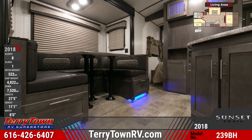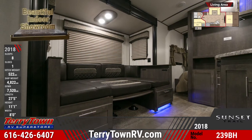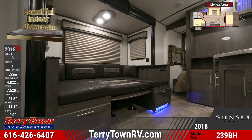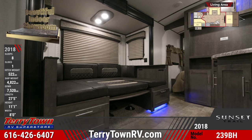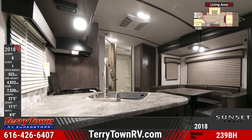A roomy U-dinette converts into a hide-a-bed, and throughout are designer privacy shades, seamless one-piece countertops, LED interior lights, congolium flooring, and residential wood window trim. On a separate wall is an entertainment center, and there's a skylight installed overhead.